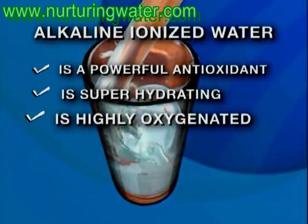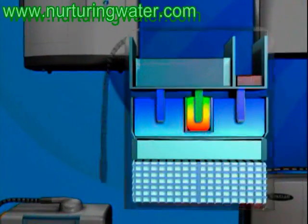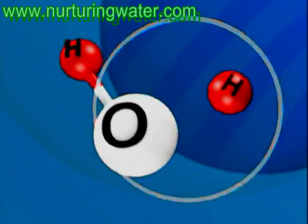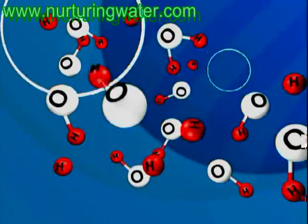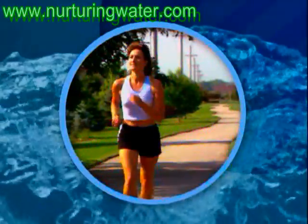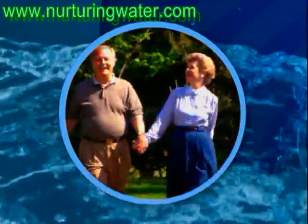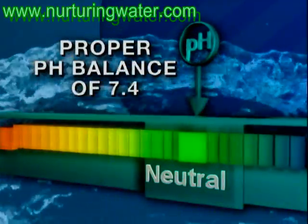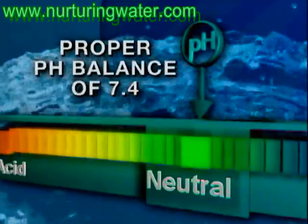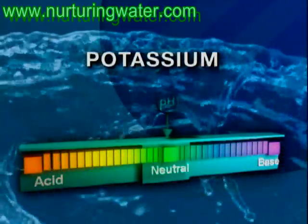Alkaline ionized water is also oxygen saturated. As water is ionized, the percentage of oxygen to hydrogen increases significantly, giving you a rich source of extra oxygen in a highly absorbable form, which can be almost double the amount of tap or bottled water. Perhaps most importantly, alkaline ionized water can help give your body back its own ability to function at its highest level and maintain a proper pH balance by providing a rich source of alkaline minerals like calcium, magnesium, and potassium that the body can easily use.